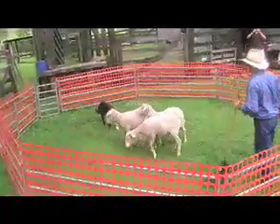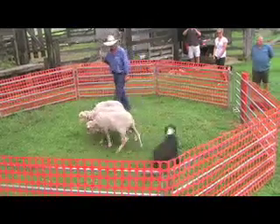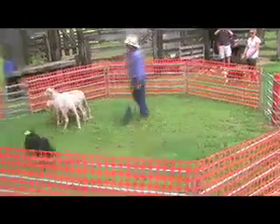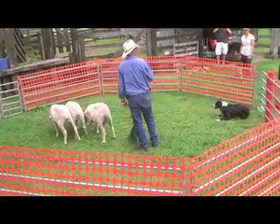Good boy. Good boy, Chief. Stay there, Chief. Right — back to that blocking him. We work him around and every time he tries to cut in we block him back out. Can we start to put a command on it? There you go, Chief.